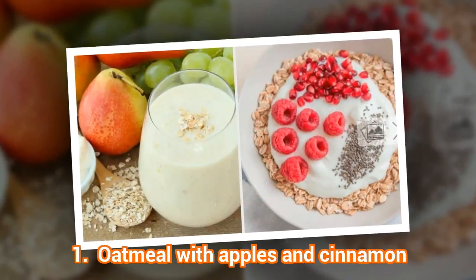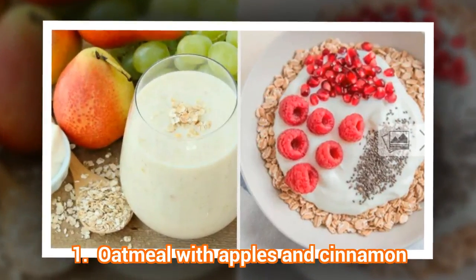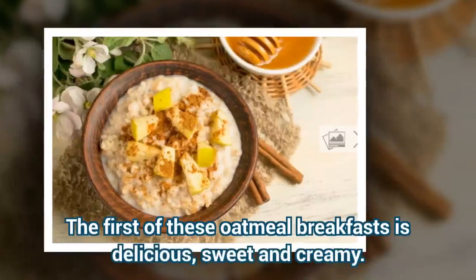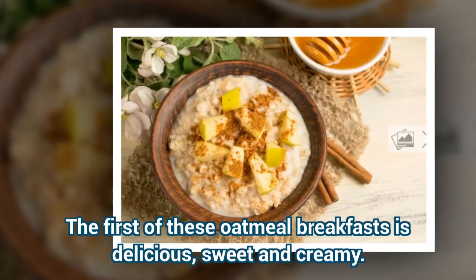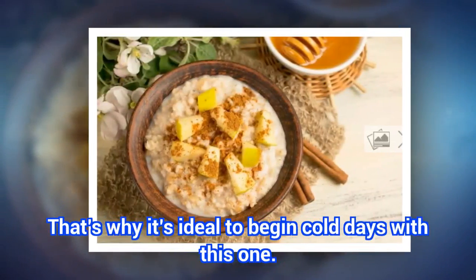1. Oatmeal With Apples And Cinnamon. The first of these oatmeal breakfasts is delicious, sweet and creamy. That's why it's ideal to begin cold days with this one.